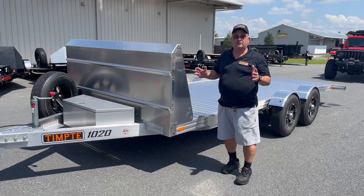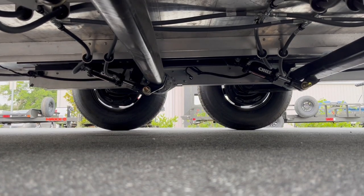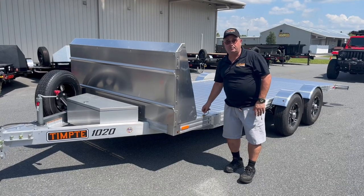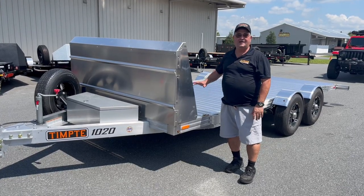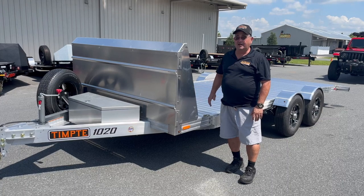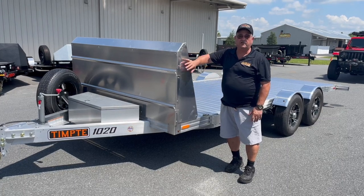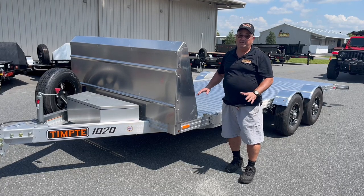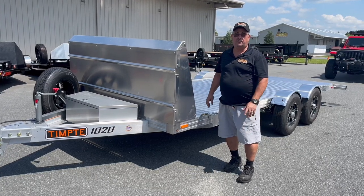This trailer uses hydraulics to drop that deck low to the ground. It's an all-aluminum trailer with built-in Outrack on both sides and all LED lighting. Available options are this nose, a tire rack, a winch, a solar charger, and a spare — standard on all trailers.